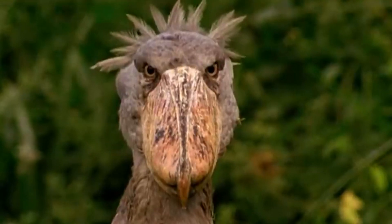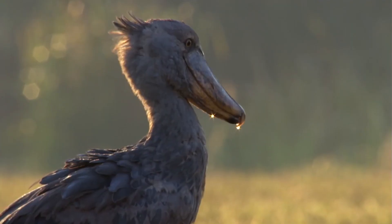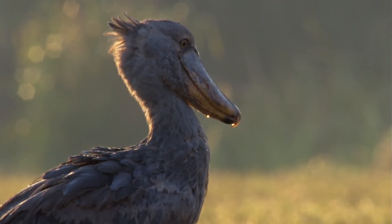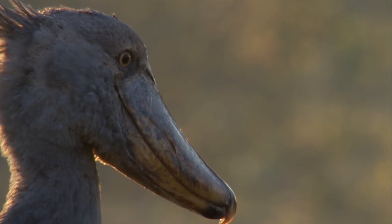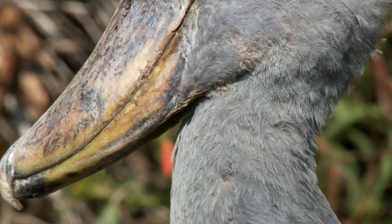This bird has a bone-chilling death stare that will probably haunt you in your nightmares. Shoebills are considered ambush predators. They have two basic hunting strategies: stand and wait, or walk slowly — both of which occur right near the edge of the water. They stand completely still, sometimes for hours, waiting for prey to approach.